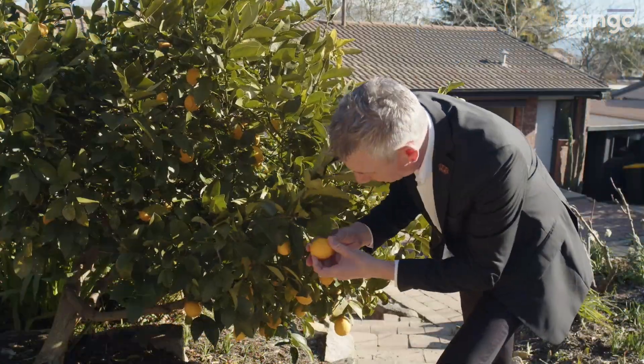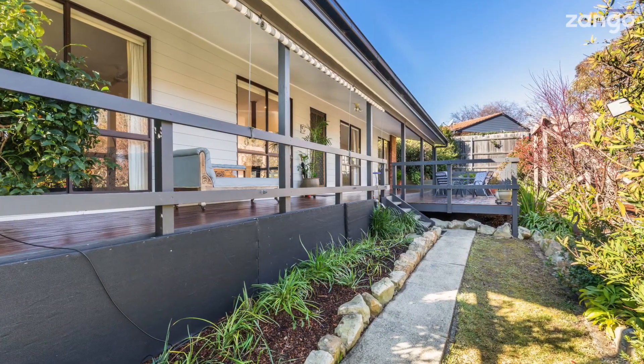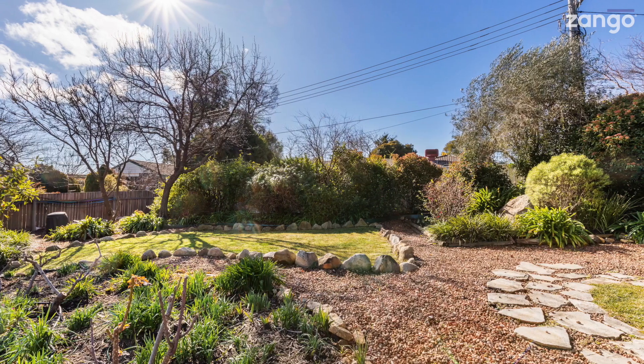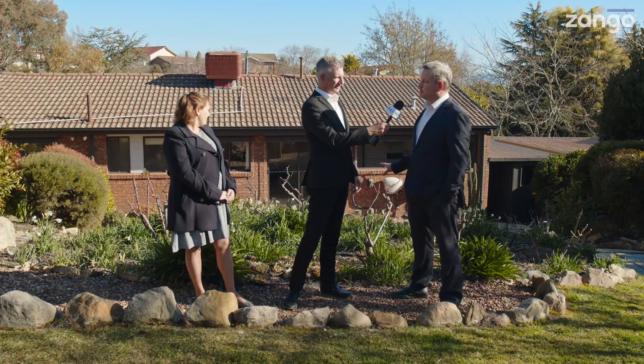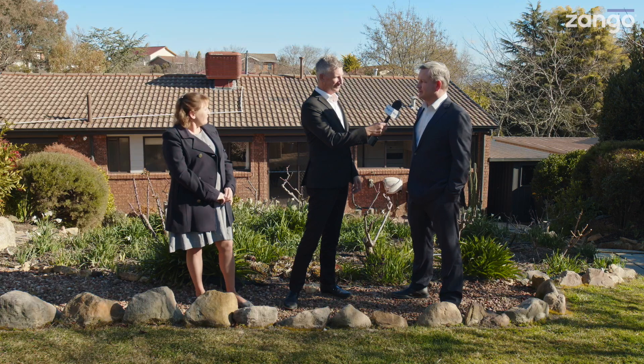We've got beautiful citrus trees as well. So Ben, what's your favourite part of the property? Well definitely the connection to nature, right from the front of the block all the way through to the back. You can see the garden, you can feel the work that's gone into the space. It's a real green thumb's garden, but you can retreat inside and certainly enjoy the warmth indoors during the colder winter months as well.